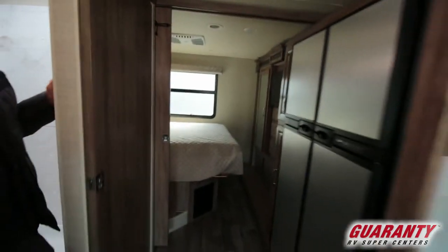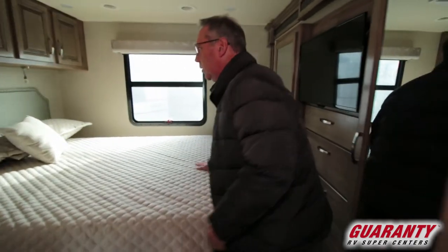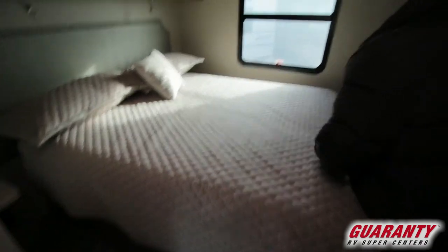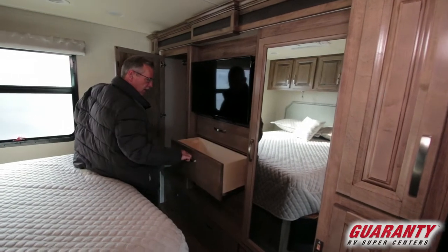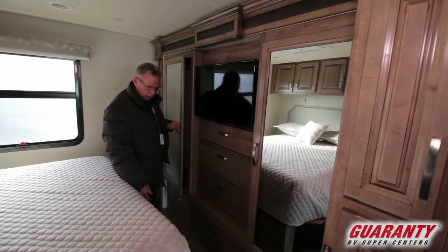Now coming back here, it features a queen bed, rear window, nice headboard, beautiful colors, and a lot of cabinets. There are big wardrobes on both sides with the TV, and drawers underneath for your socks, t-shirts, and whatnot.